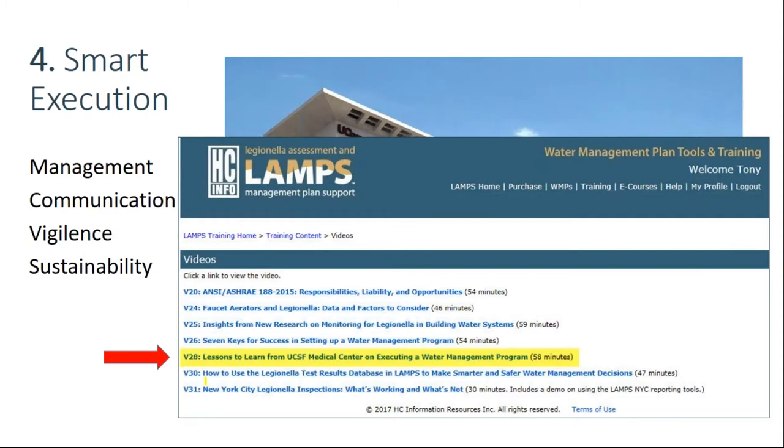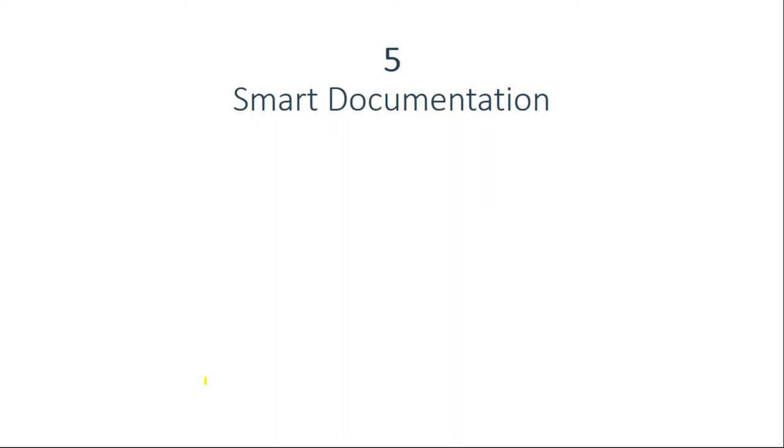The fifth key is smart documentation. Documentation is important because from a legal standpoint, if you didn't document it, you didn't do it — you have to have evidence for what you did and when. Besides that, it leads to better performance. There are lots of ways to do documentation, but you need one hub that directs you to the documentation for each control measure — whether it's your facility maintenance software, a paper log scanned to PDF, or a vendor's report.